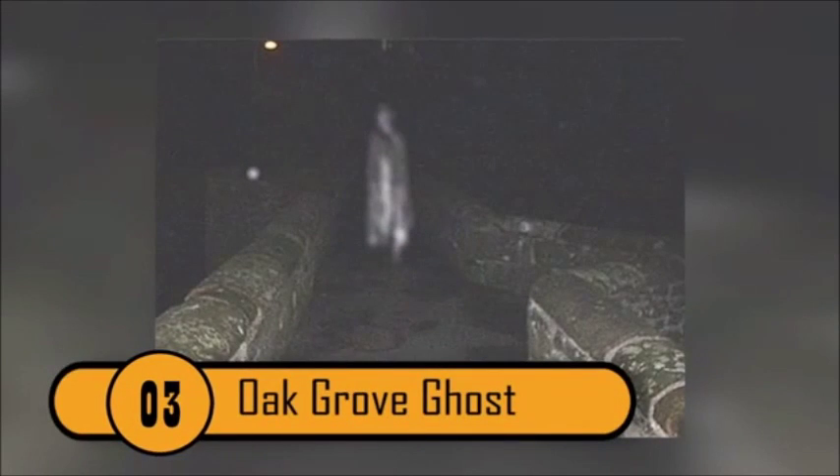Oak Grove Ghost — They say that once upon a time, a soldier murdered his wife and his child. Now the spirit of the wife haunts this bridge in Oak Grove, Kentucky, and gives unsuspecting photographers a good scare.